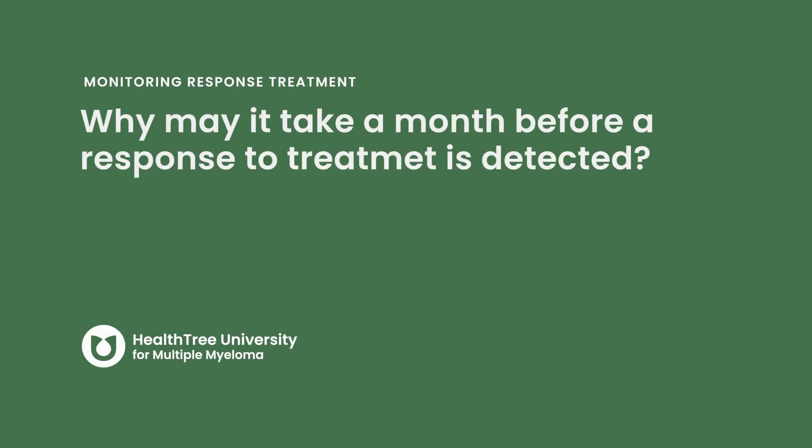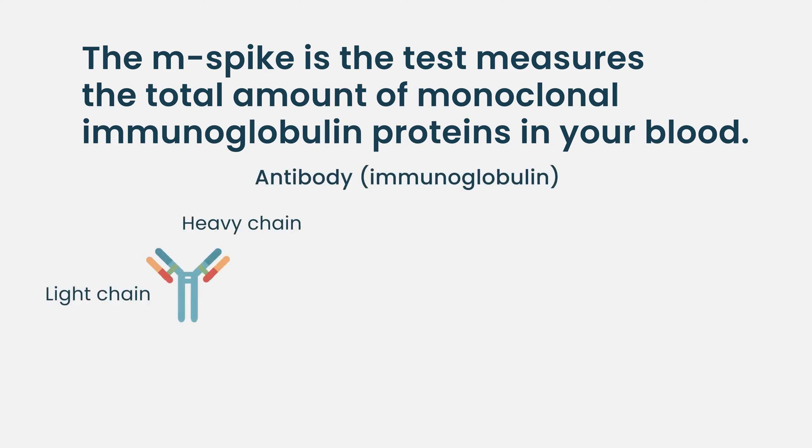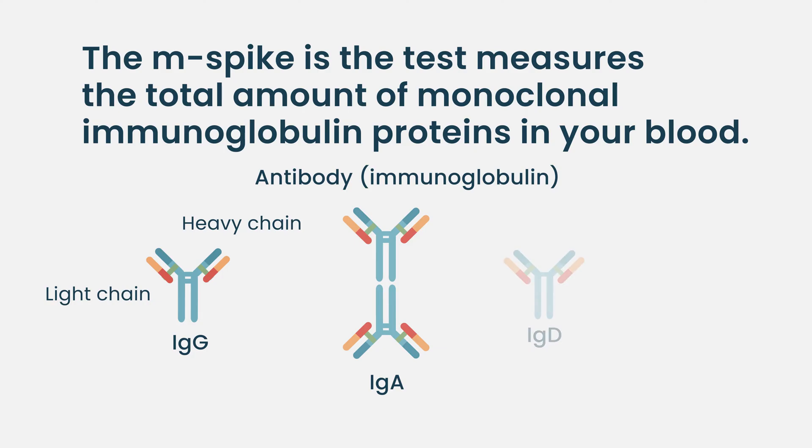Why may it take a month before a response to treatment is detected? It's important to know how to interpret the myeloma markers. Let's take one step back — we talked about M-spike, kappa, and lambda. The M-spike usually has two components: heavy chain and light chain. The heavy chain most commonly is IgG or IgA, with IgD or IgM also possible. Those are heavy proteins that take time to be cleared through the kidneys.